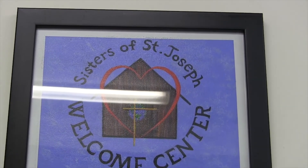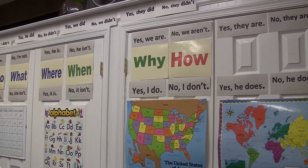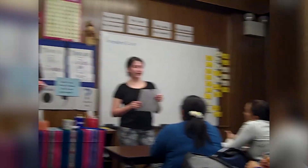My name is Mary Zergat and I've been volunteering at the Sisters of St. Joseph Welcome Center for three years. The Sisters of St. Joseph Welcome Center is located in the Kensington neighborhood of Philadelphia, and they provide different resources for immigrants new to the Philadelphia area. They provide computer classes, English language classes, citizenship classes, and help with the naturalization process.